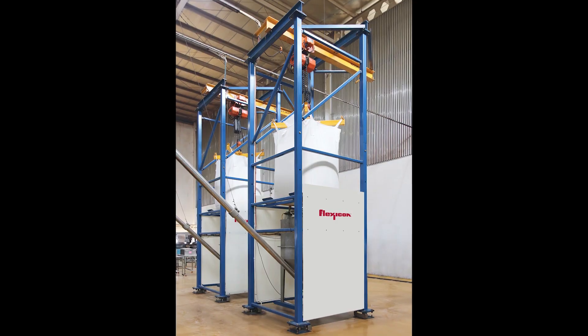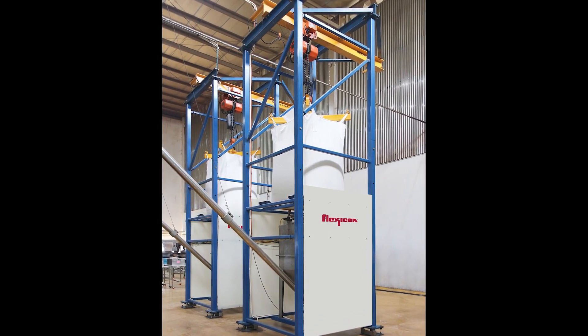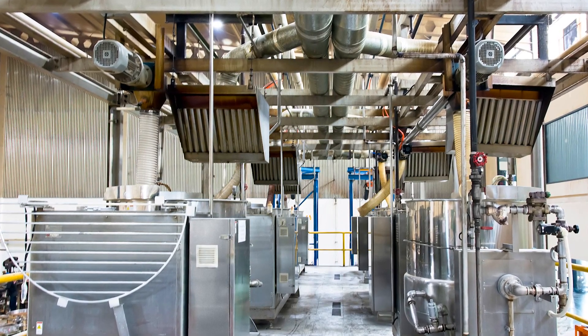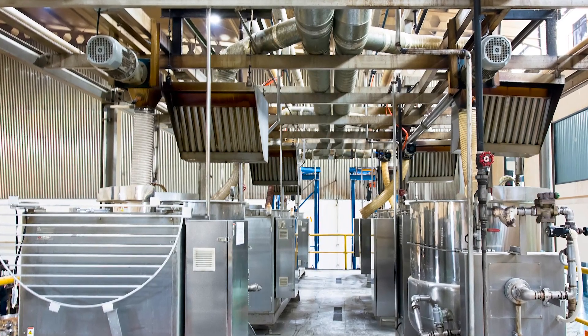Twin bulk bag weigh batch dischargers with flexible screw conveyors feed fine sugar to six juice cookers selectively by weight, doubling capacity over previous manual methods while containing dust and improving safety.